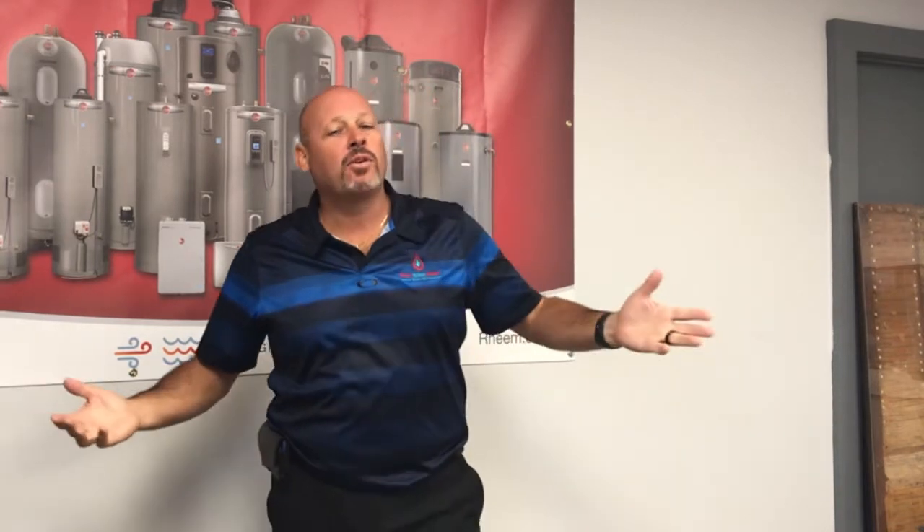One of the things we get most calls on is people asking what size water heater do I need for my house. First of all, you should always replace your water heater with what you have now, unless you're running out of hot water. You don't want to change the size because you'd have to re-pipe or find more space. Stay with what you have as long as you're not running out of hot water.